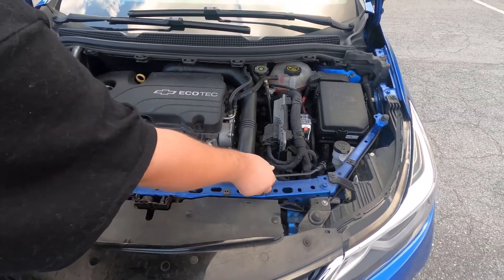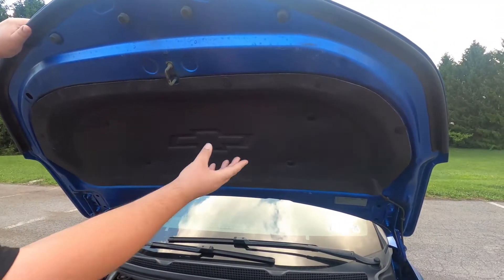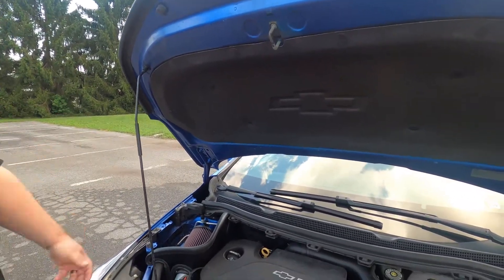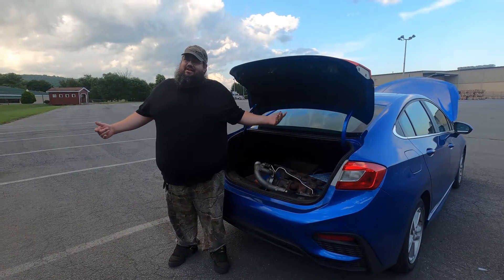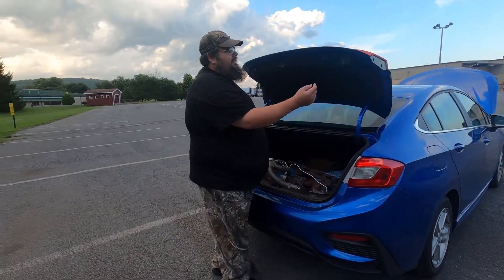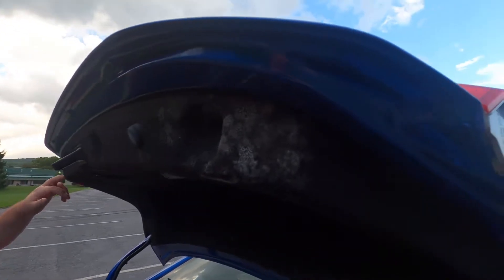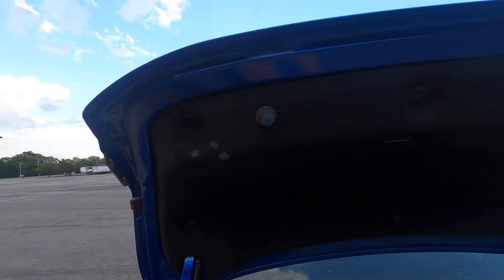It has a nice luxurious under-hood carpet, and it also has a luxurious carpet in the back. It's a Chevy Cruze with carpet in the front and the back — but here's the part I don't like: it gets moldy around the corners. This side is the worst, but the other side does it too. You can fix it by removing the carpet, but you're going to get a lot more wind noise inside.